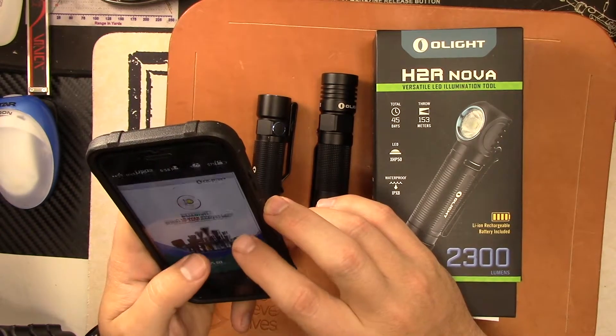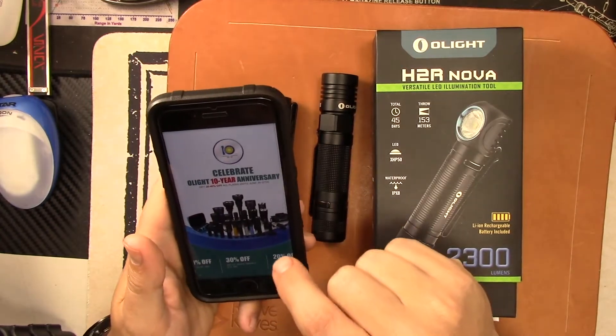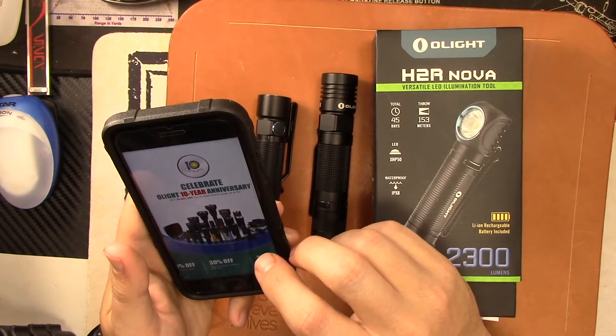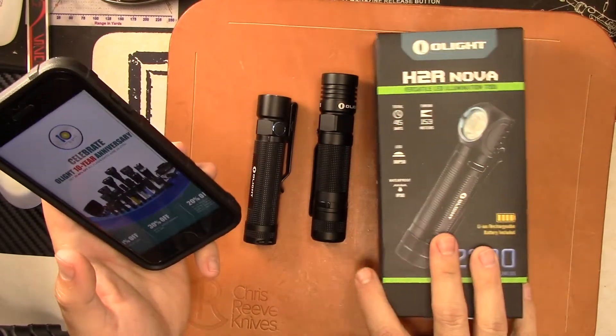It doesn't have the dates on here like I thought it did — oh yeah, June 24th through June 27th. I'm actually going to put this flyer in the video so you can read it. But 20-40% off all flashlights June 24th through the 27th, like the new H2R Nova that I just reviewed.